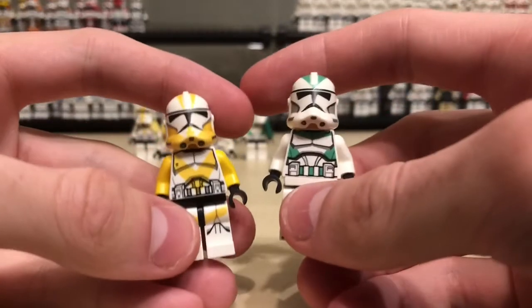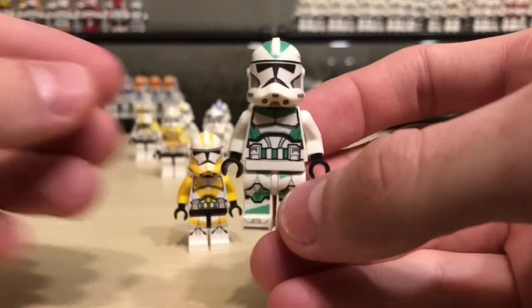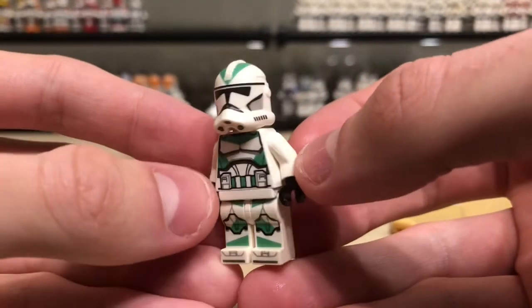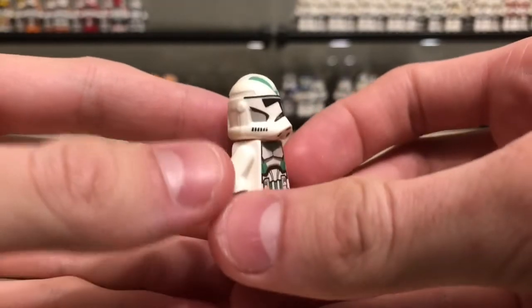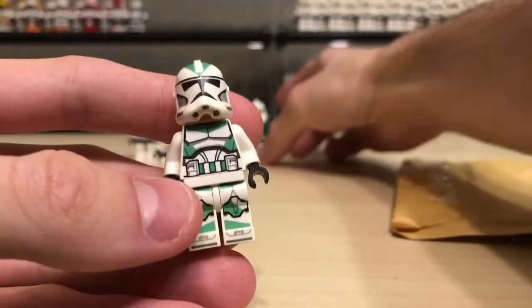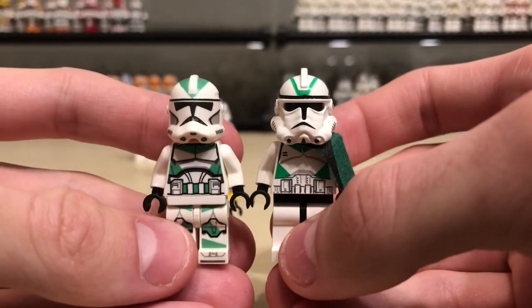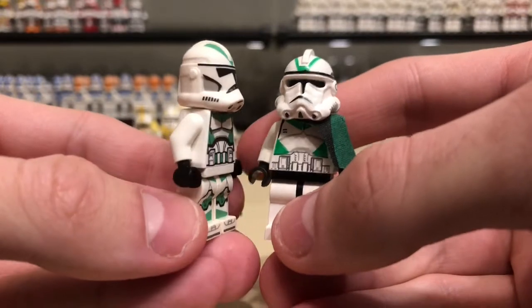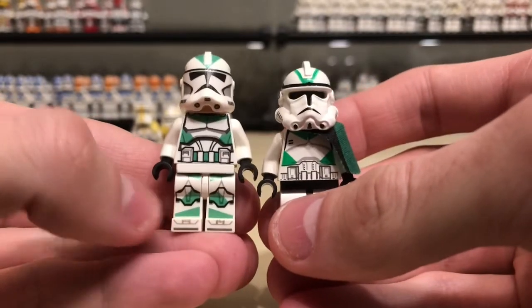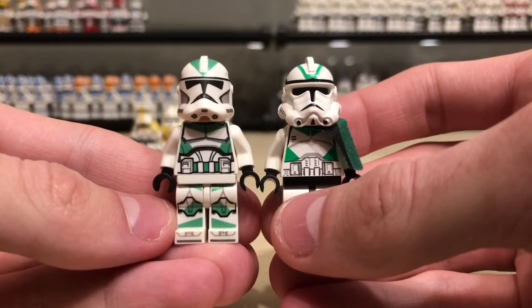Decaling is quite an interesting experience, to say the least — it's both painful and rewarding. The next one I have to show off is the 2020-style 442nd Siege Battalion. It looks just breathtaking. I'm glad to finally have a modern 442nd alongside this classic 442nd. That is looking fine — oh my god, that is beautiful.